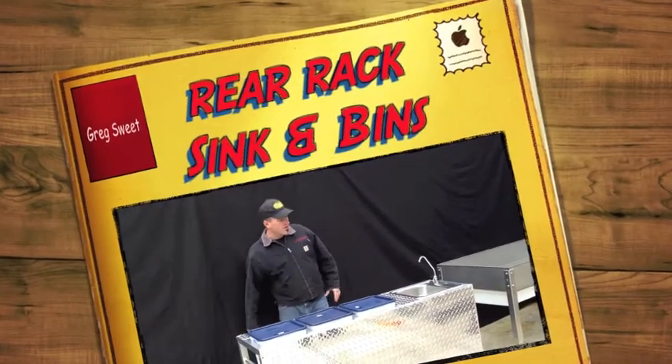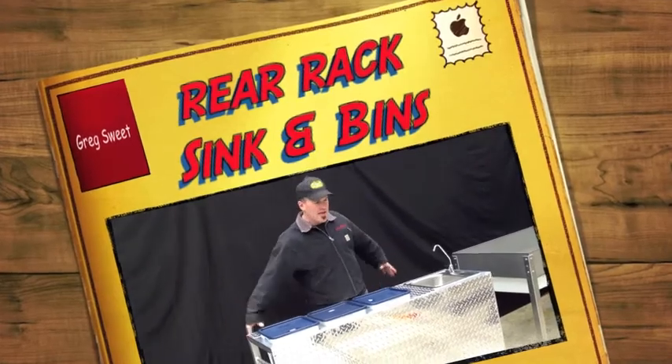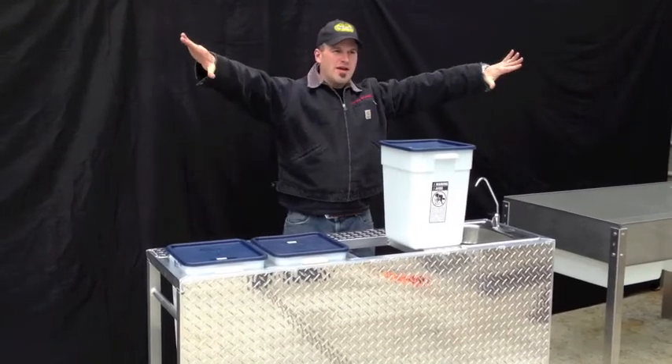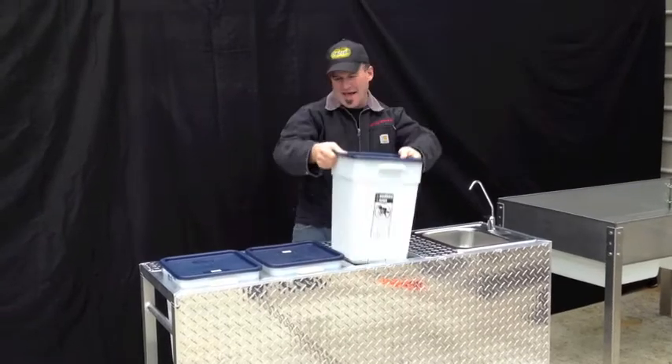Here's our rear rack, our rear product rack. We were the first companies to ever invent a rear product rack because we got tired of setting up our little tables with these things on top of the tables. First off, we noticed right away that our nice new plastic table that we bought from Costco totally bowed because these things are like 50, 60 pounds.